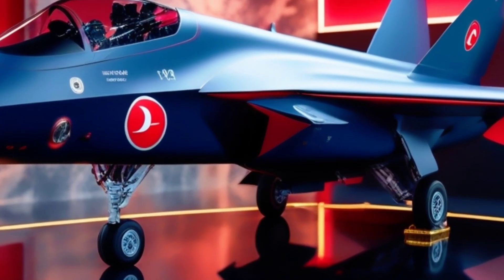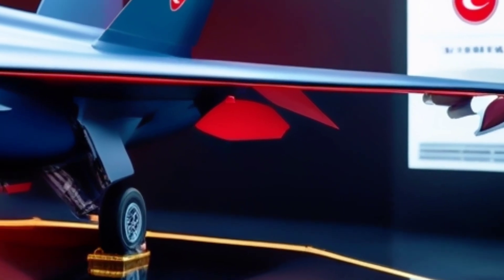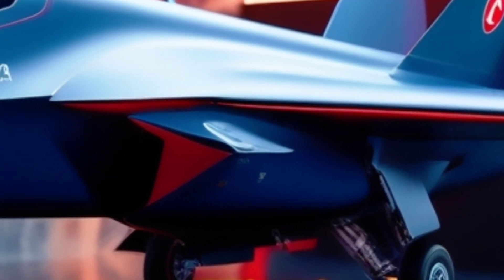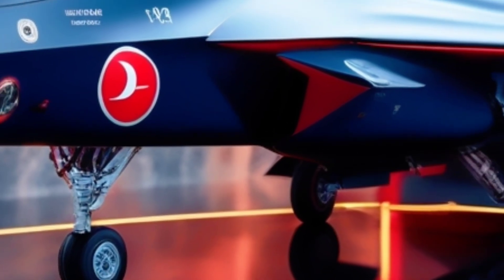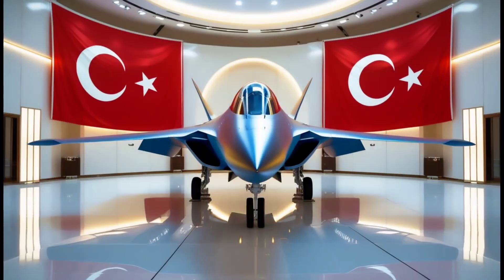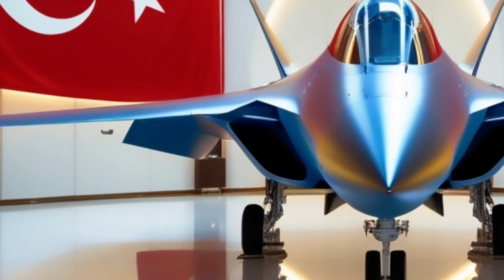And let's not forget the visual presence. Khan's deep blue and red color scheme in Turkish showroom renders is nothing short of stunning. With Turkish flags waving behind it and light reflecting off its flawless stealth surface, it looks less like a machine and more like a flying monument to national power. But this jet isn't just about Turkey's defense — it's a statement, a signal to the world that Turkey is ready to lead in the aerospace domain, building and deploying world-class technology without relying on anyone.